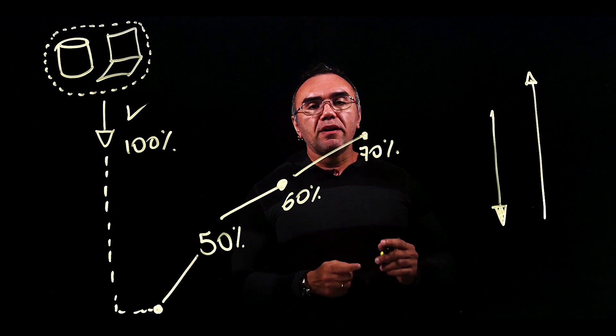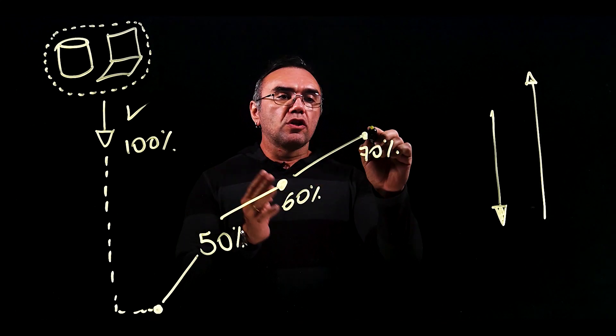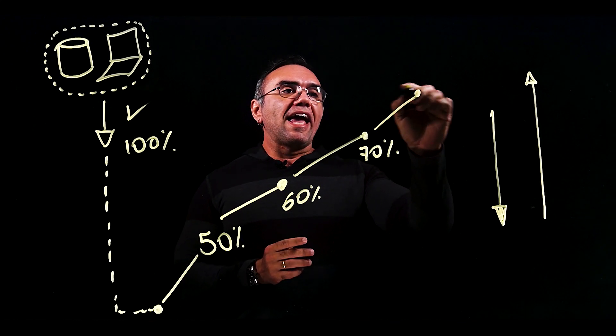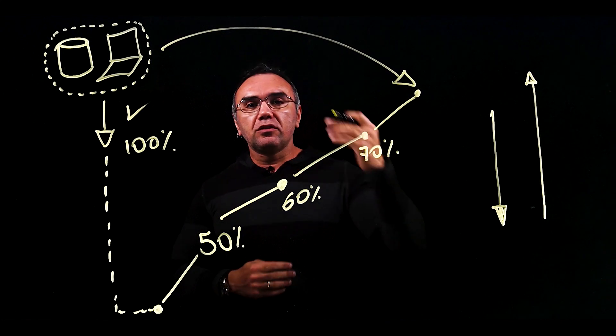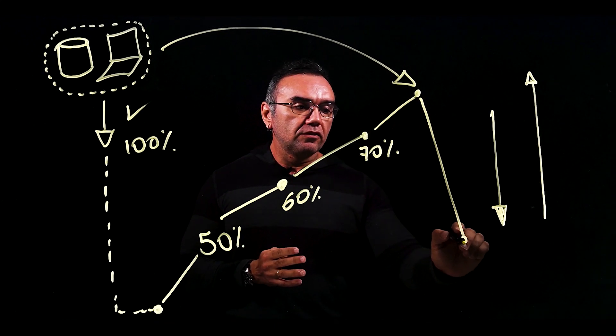Now there is something very important to notice: some customers on this journey to improve the secure score notice that as they add new resources to the subscription — new storage accounts, new VMs — what they've seen is a drop in secure score.